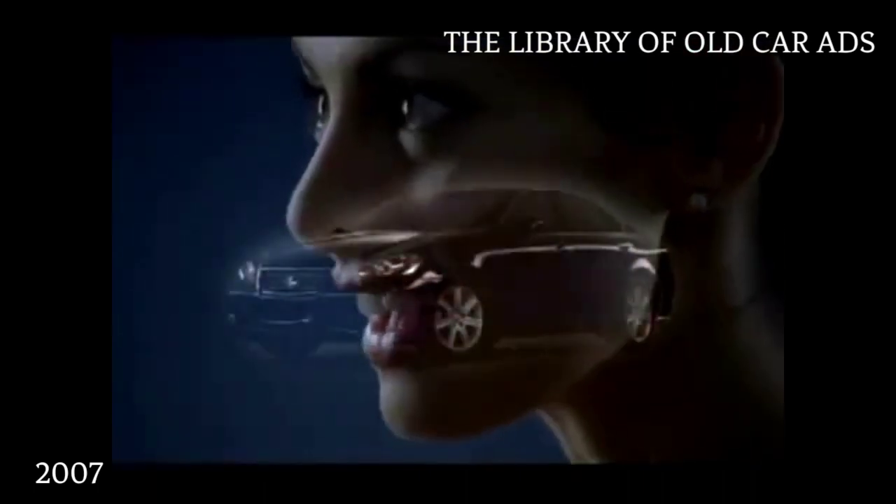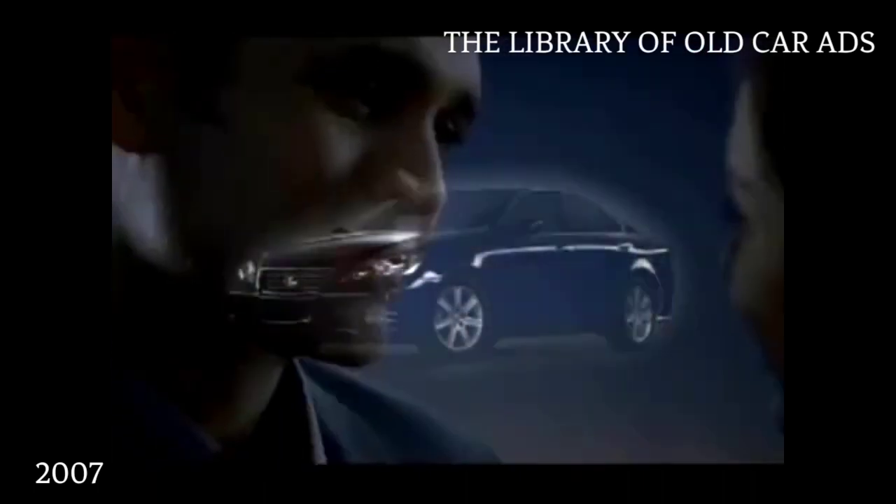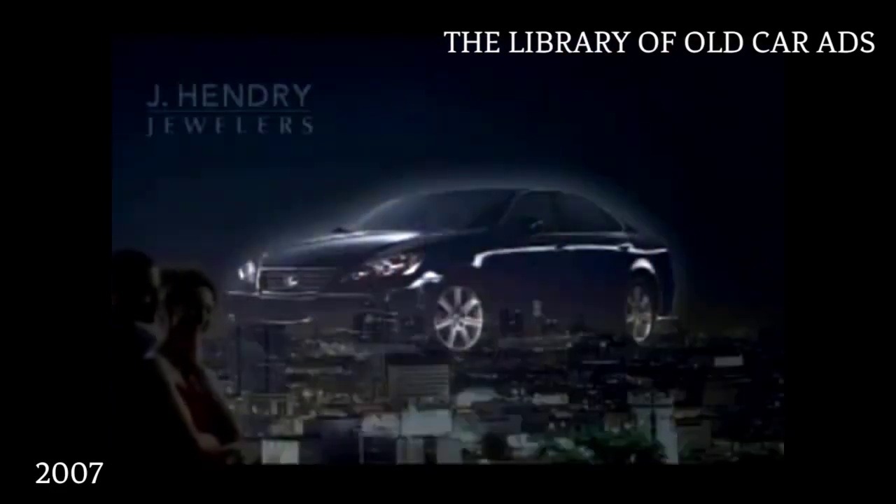And sometimes that feeling lasts a bit longer. The Lexus ES.